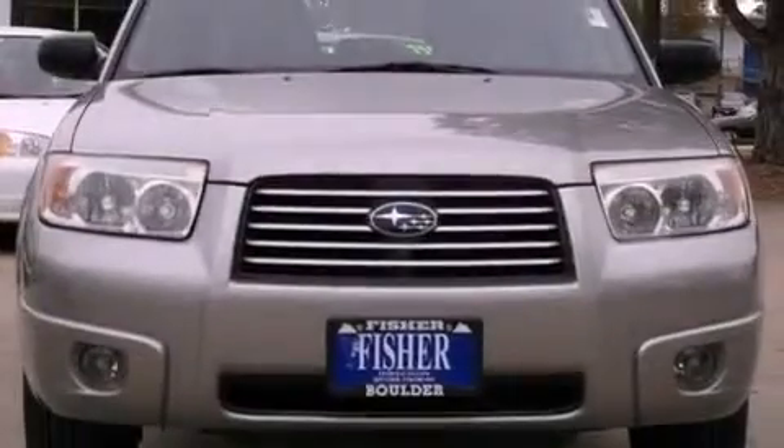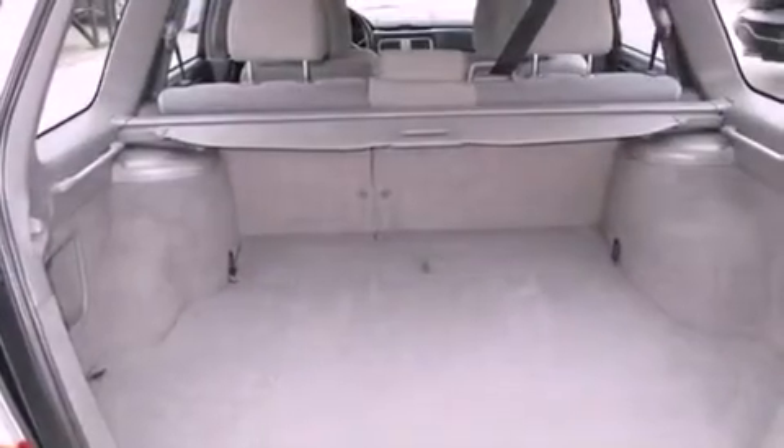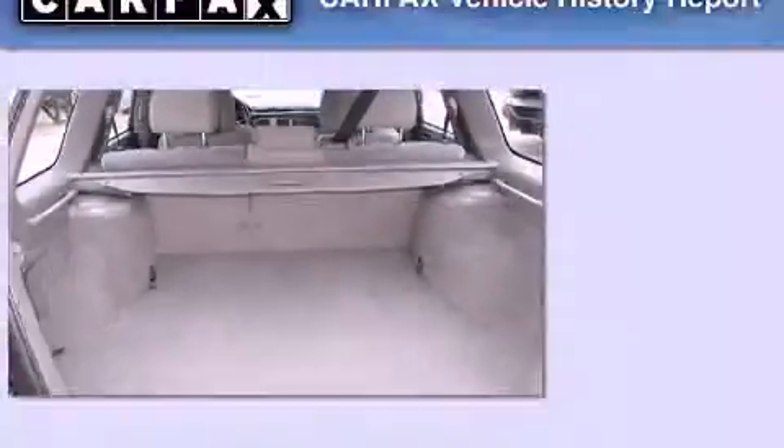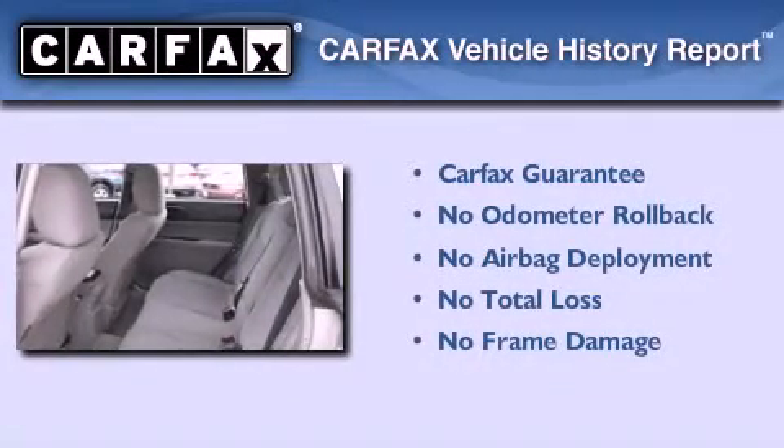With an EPA estimated rating of 28 miles per gallon on the highway, more money will stay in your pocket rather than pour into the fuel tank. Not to mention that this Subaru qualifies for the Carfax buyback guarantee.